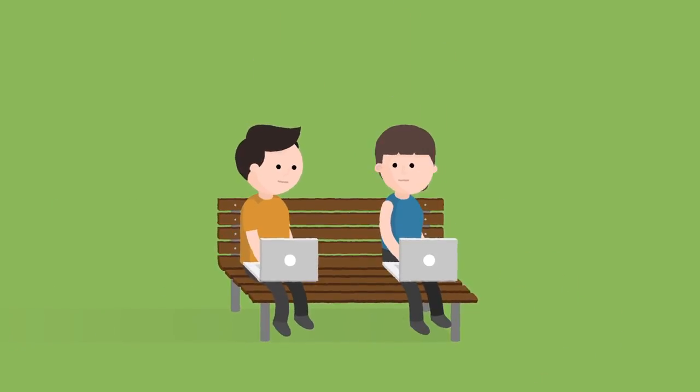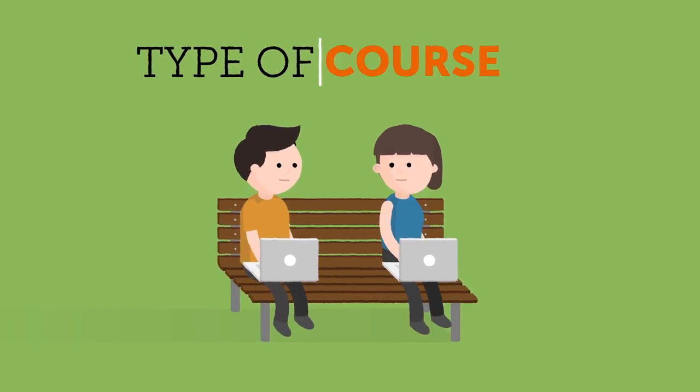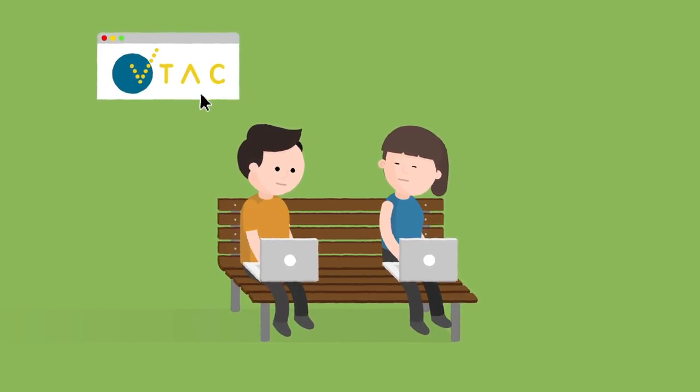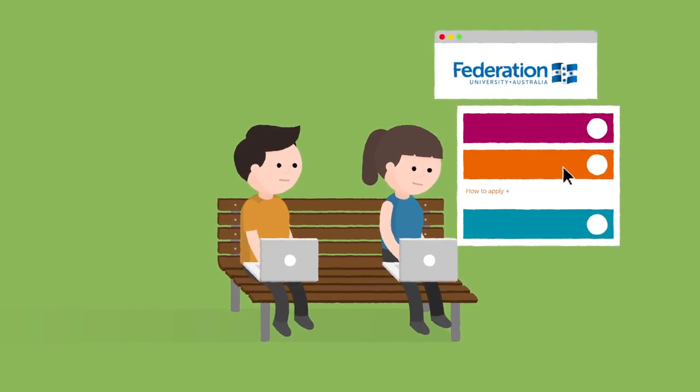Need advice on applying to Federation University Australia? Depending on the type of applicant you are and the type of course you're applying for, you may need to apply through VTAC or direct to FedUni. You can learn more by clicking the How to Apply section under each course in our online course finder.